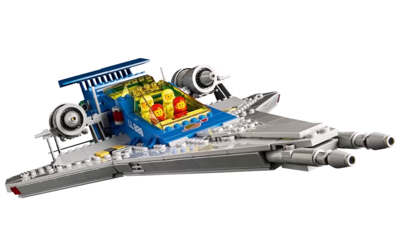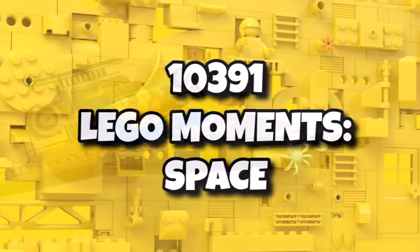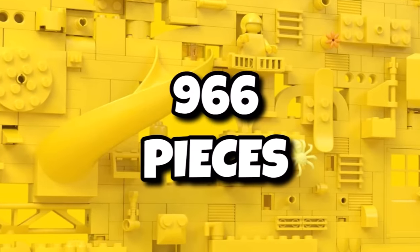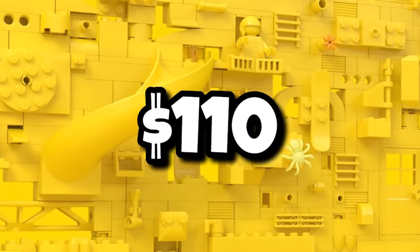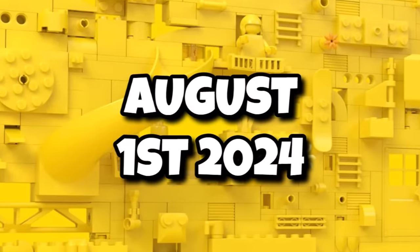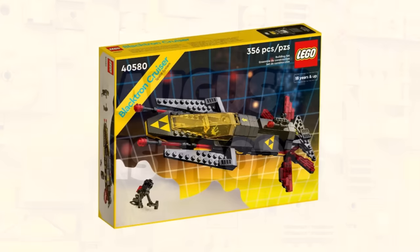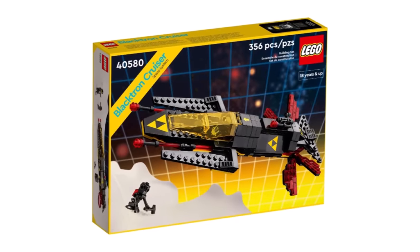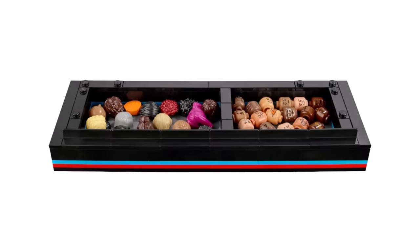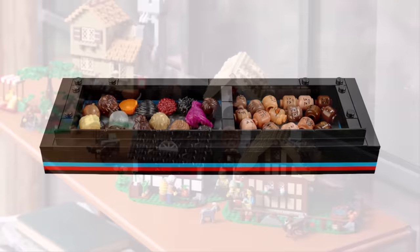We'll also be getting a non-licensed space set — 10391, LEGO Moment Space — coming in with 966 pieces and retailing for $110. That one is launching after loads of delays on August 1st, 2024. All we know so far is it's going to be a black spaceship, and we don't know if it's Blacktron or Classic Space. It will also include a lot of minifigure head and hairpieces to build your own space figure, so I'm interested to see what that one ends up being.